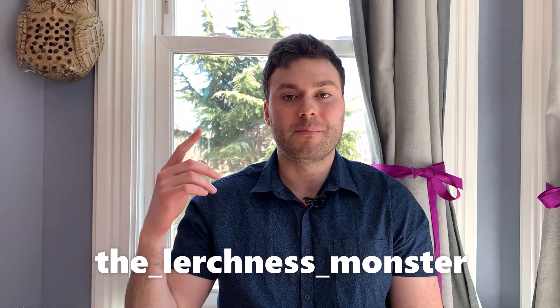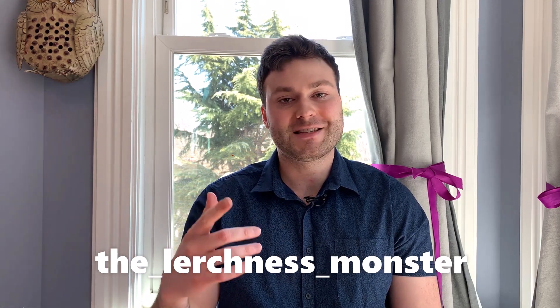Hey, what's up, guys? Welcome back to another video. I'm Rob Lurch, and today I'm going to be showing you my favorite PE practice exams to help you prepare and pass the PE exam. If you enjoy the content, please tap the like button, subscribe to the channel, and you can follow me on Instagram at thelurchnessmonster. Let's get into it.